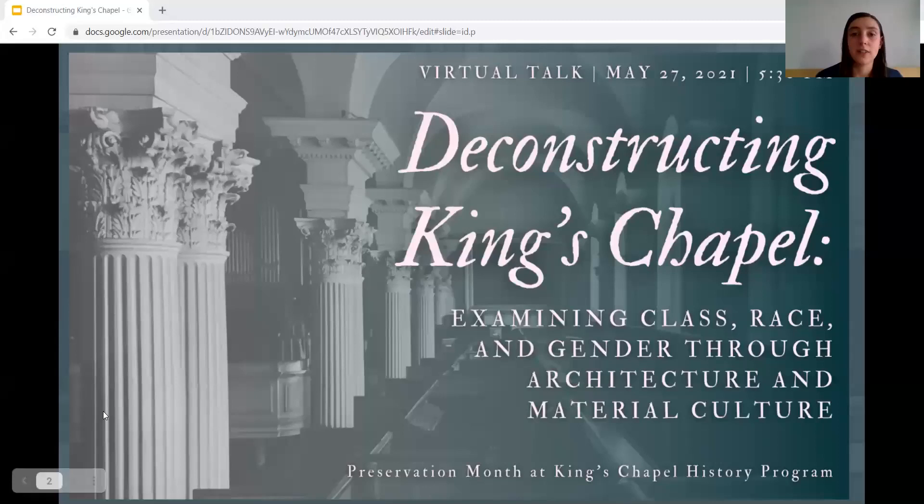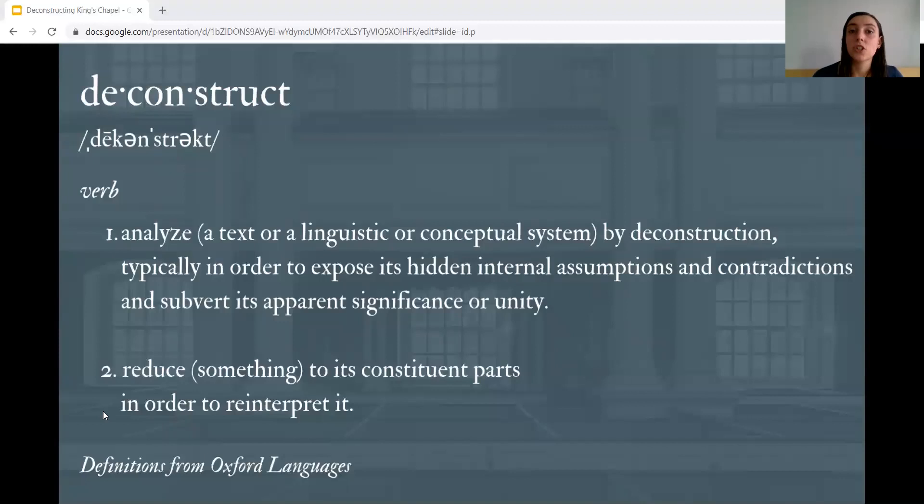With over 300 years of history within the walls of King's Chapel's 270-year-old church, the building itself provides a lot of insights into the chapel's social history. Remnants of the past throughout the building—both intentionally preserved and previously removed—can inform us about the lives and challenges faced by congregants over three centuries. The stories this building shares teach us about belonging and exclusion, power and privilege, and Bostonians who have often been excluded from the history books.